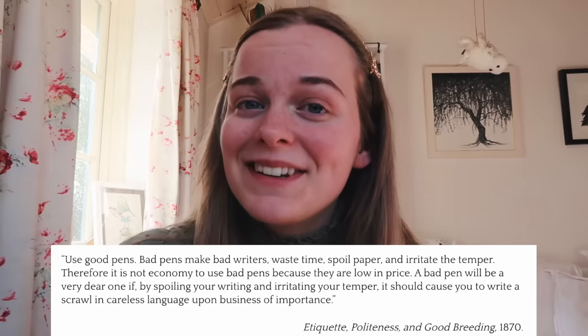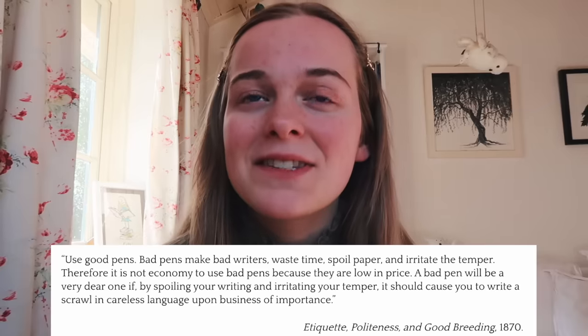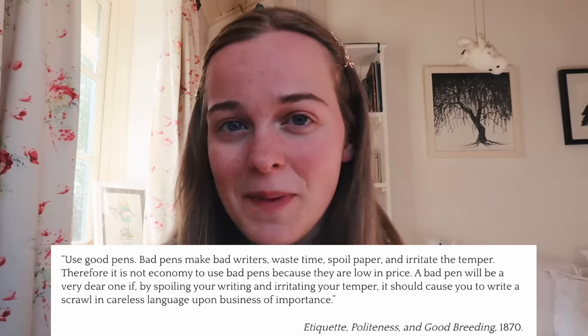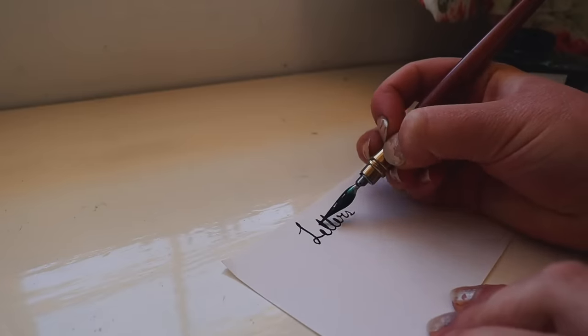The 1870 etiquette guide 'Etiquette, Politeness and Good Breeding' says that having a bad pen leads to sloppy writing, and that the substance of your writing will usually be of little consequence if you don't use a good pen. By the end of the 19th century, quill pens and dipping pens were going out of fashion — the fountain pen was invented in 1827. However, Wentworth says that even though you don't have to write with a dipping pen, it's advisable to do so, and he hugely respects those who still write with one.